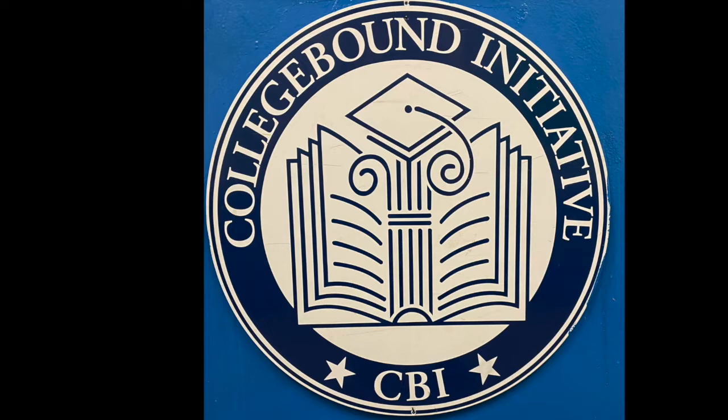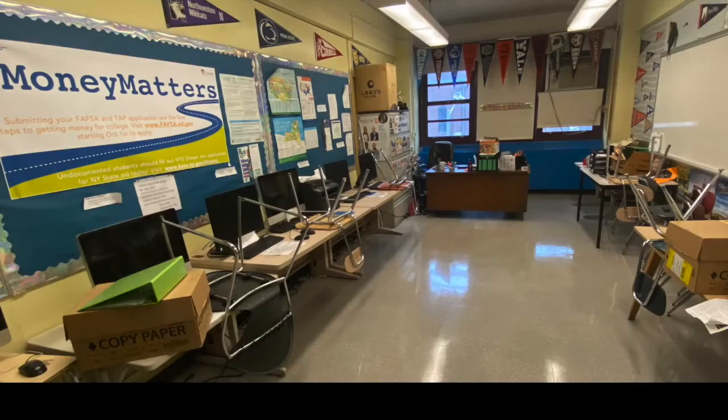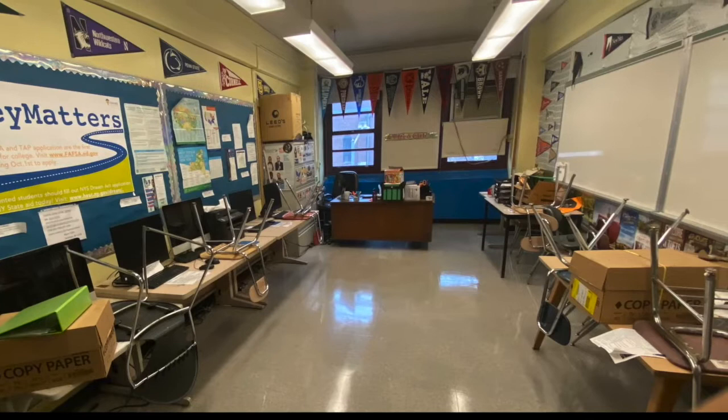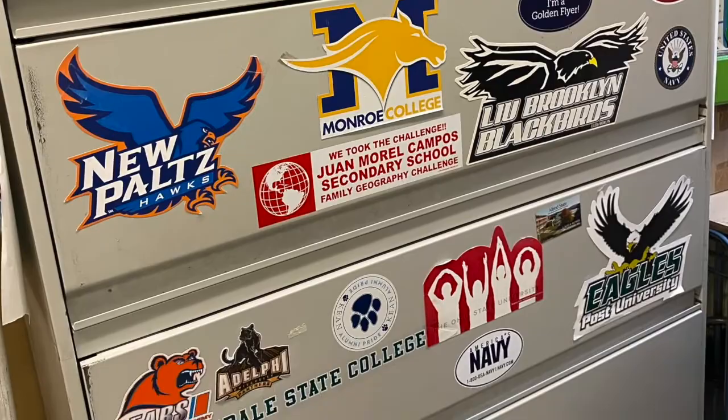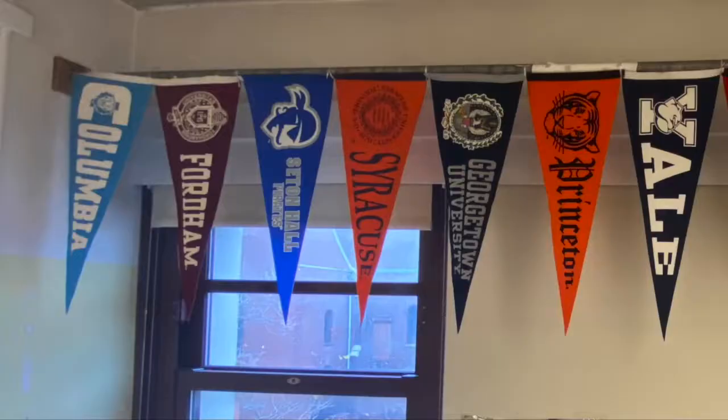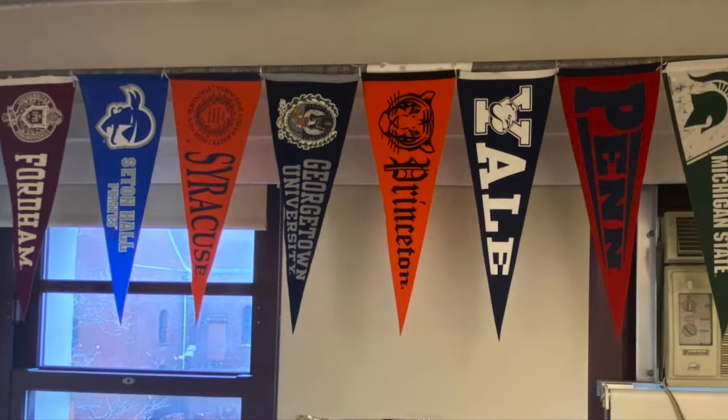Our school-based support team is right in the middle of that central hallway. The office suite with our two high school counselors is in the middle of one of the high school halls. And in the middle of the other high school hallway is our college counselor, who works with us through an incredible organization called College Bound Initiative. Our college counselor begins working with students in the ninth grade, including a visit to a college campus, and as students progress through the years they go on more and more college visits and learn all about the whole college process. By the time they start their senior year, they've started building a college portfolio and meet with the counselor at least weekly for help with every step of the process.